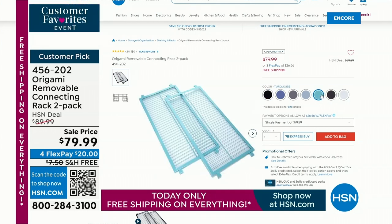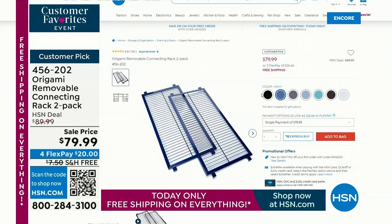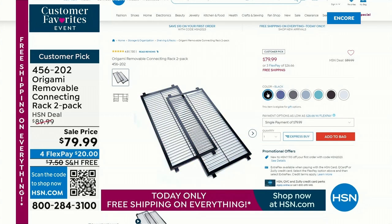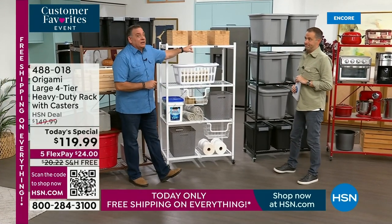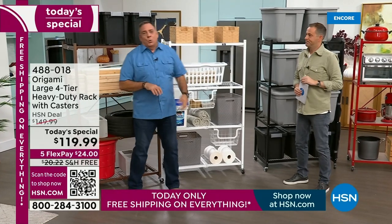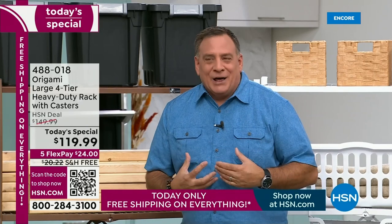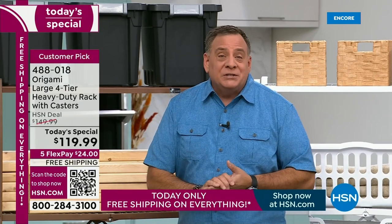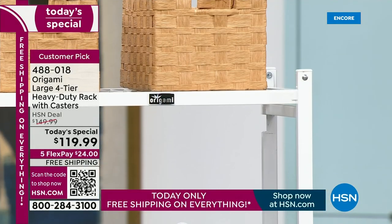Your origami can grow with you, transform with you, adjust to what you need it to be. The connecting rack is $79.99 with free shipping and handling — everything is free shipping and handling today. These racks weigh 37 pounds, so free shipping on 37 pounds of powder coated steel is a pretty good deal.